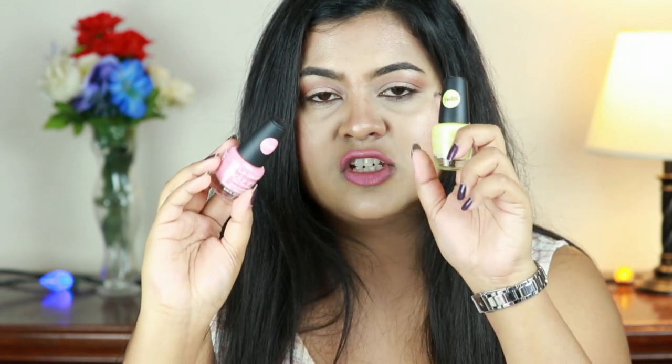Next I have two nail polishes from LA Colors, from their pastel collection — one in the shade Popsicle and one in Buttercup. I love both shades. Popsicle is a very nice greenish-yellowish color, perfect for summers, and Buttercup is a beautiful shade of pink. You've probably seen me wearing this color in one of my videos — it is so stunning.